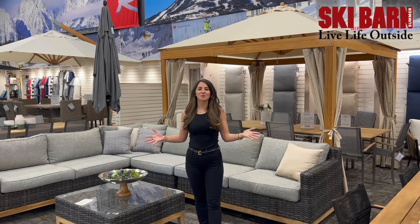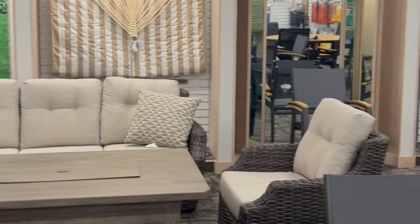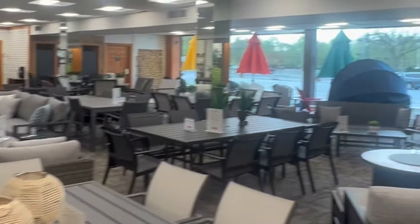Welcome to one of our four beautiful Ski Barn Patio showrooms. We have everything you need to finish your outdoor space: unique five-piece sets, dining, fire pits, grills, pizza ovens, umbrellas, and accessories.